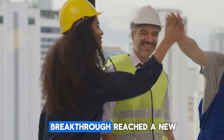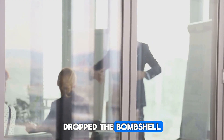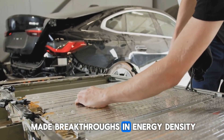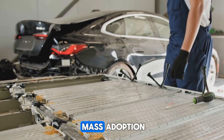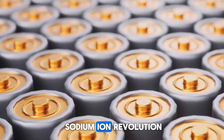The excitement reached a new peak when Galhan, the company's chief technology officer for EV business, dropped the bombshell: sodium-ion battery technology is no longer confined to laboratories. CL has made breakthroughs in energy density, cost efficiency, and environmental sustainability, paving the way for mass adoption. That statement marked the official green light for CL's sodium-ion revolution.